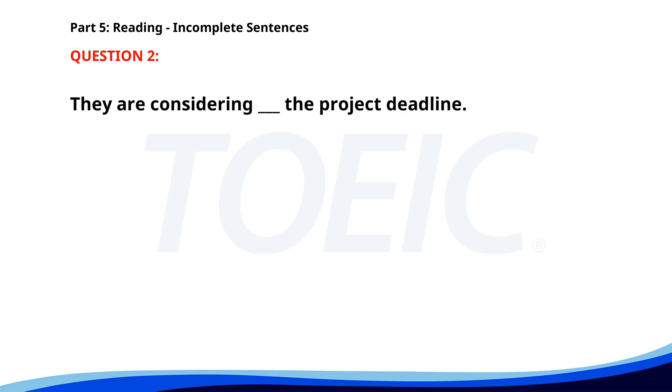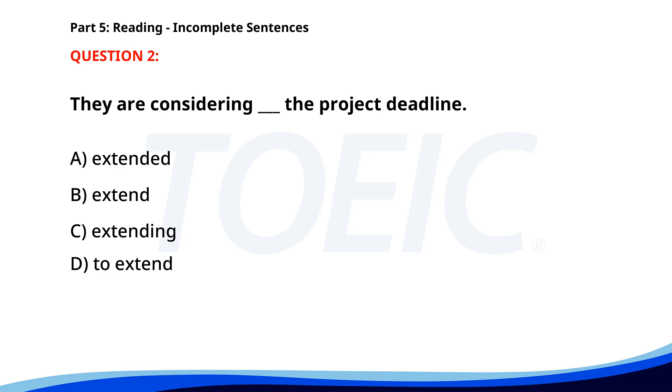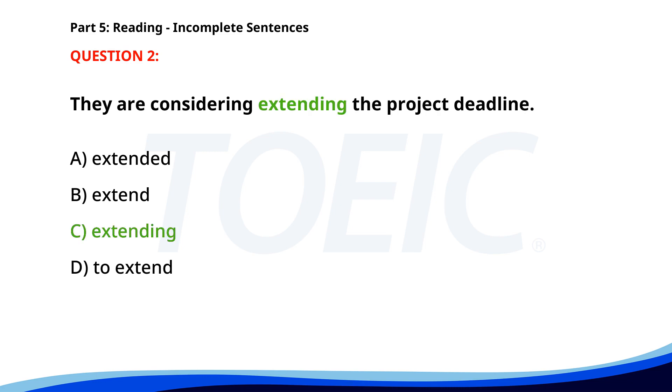Number 2: 'They are considering ___ the project deadline.' A. Extended. B. Extend. C. Extending. D. To extend. The correct answer is C: Extending.